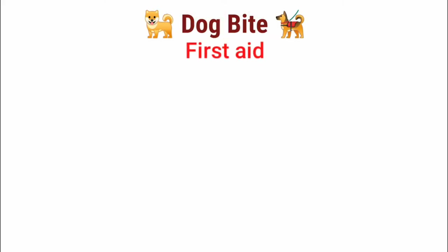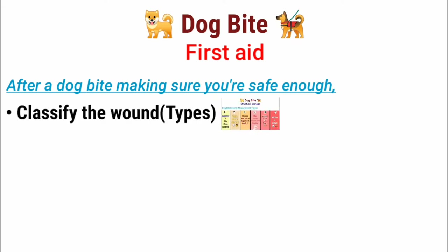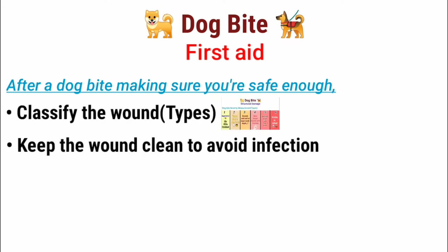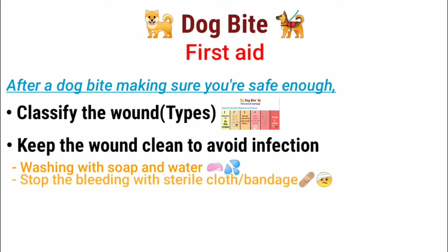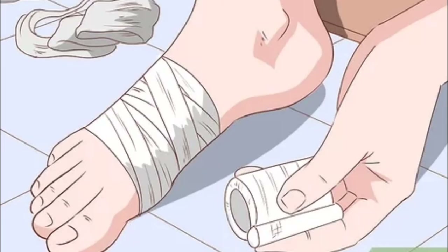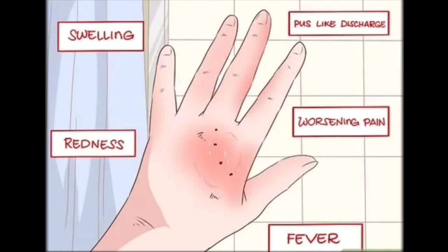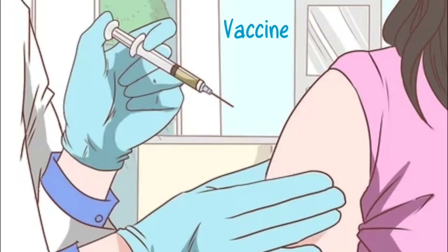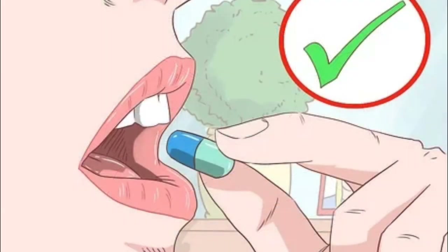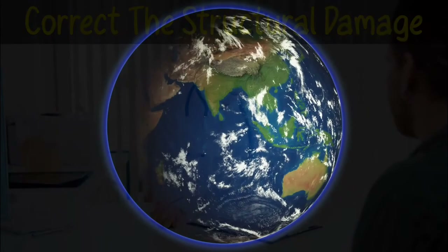The first thing you need to do after a dog bite is to classify the wound and make sure to keep it clean as much as you can — by washing it with soap and water, stopping the bleeding with a sterile cloth or band-aid. You can even apply antibiotic cream to the area. If you suspect any infectious symptoms, go to the hospital as soon as possible. You might need vaccine shots, antibiotics, or even surgery to correct the structural damage.